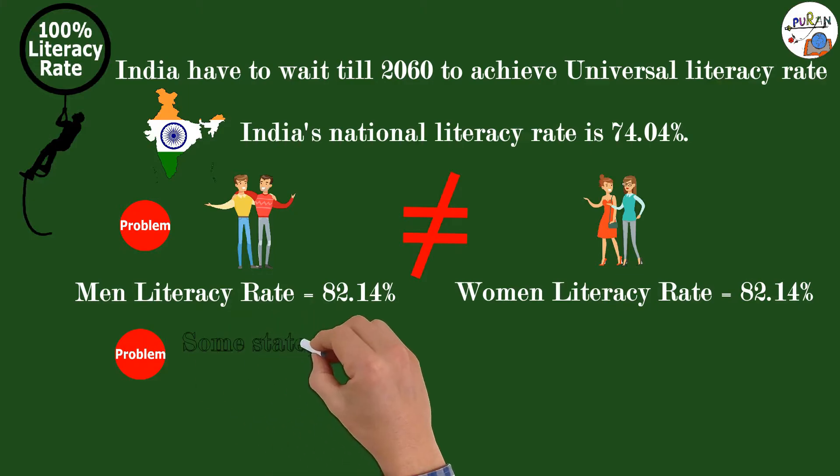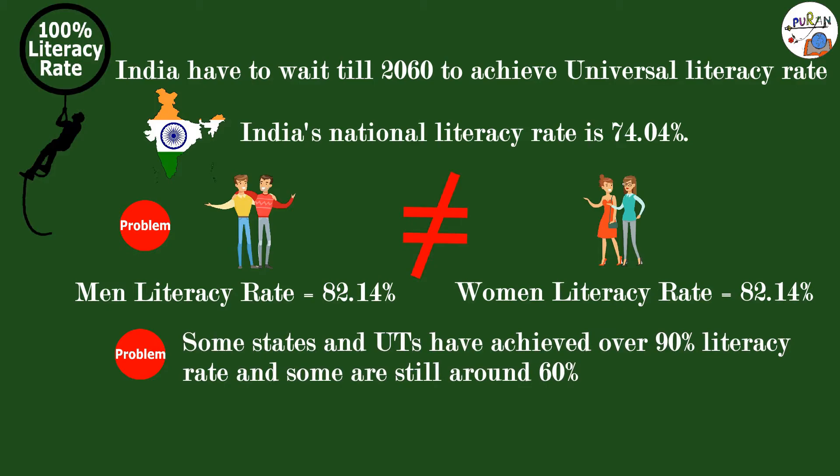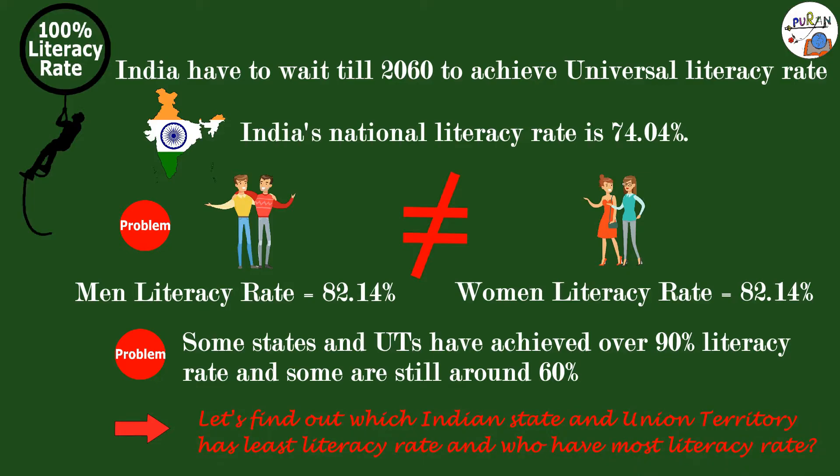So there is a huge difference between the two genders' literacy rates. Another reason is that literacy rate varies between states — while some states and union territories have achieved over 90% literacy rate, some are still around 60%. Let's find out the literacy rate of every state and UT: which has the least and which has the most, according to the 2011 census.